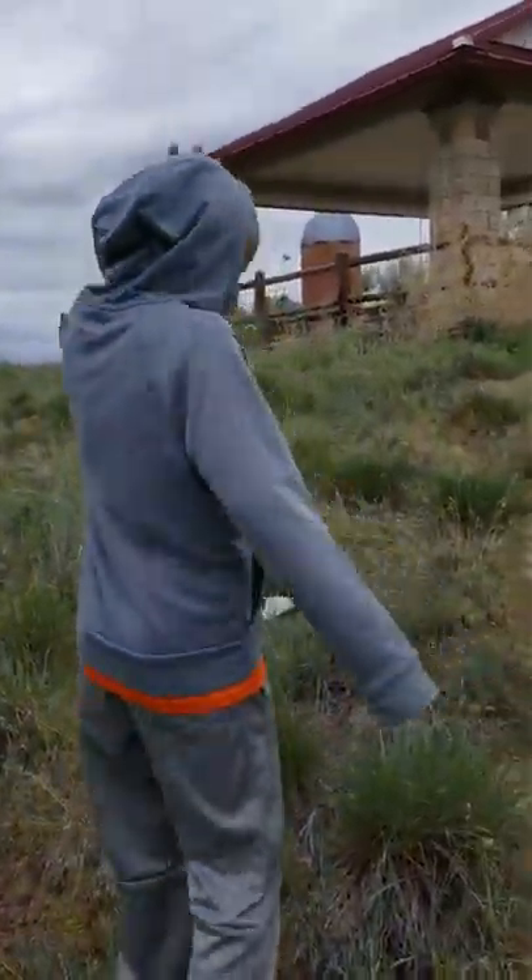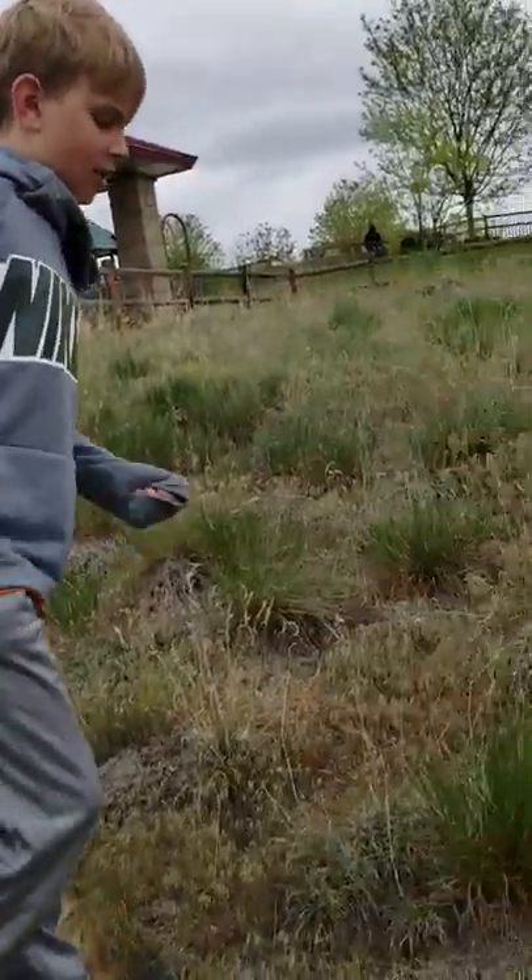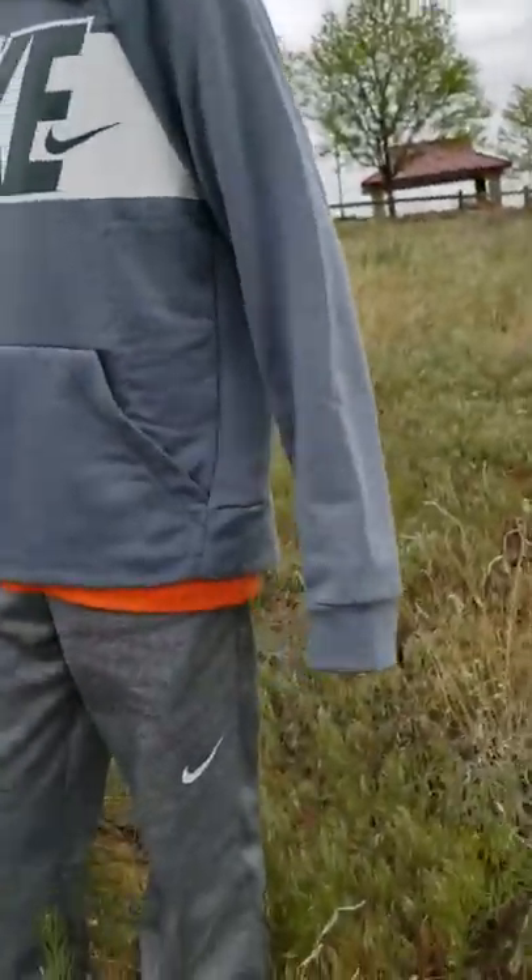What's up everybody, it's Rhenus, and we're here hunting snakes.